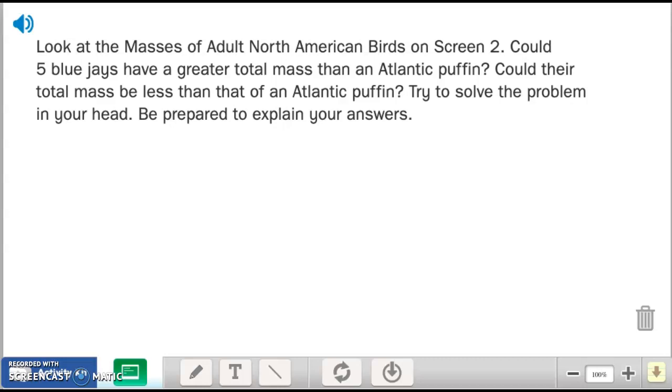They say here: try to solve the problem in your head. A lot of times with Everyday Math we tell you to show your work and figure it out on paper, but on this one they want you to try to do it in your head. Then tell how you did it — be prepared to explain your answer.